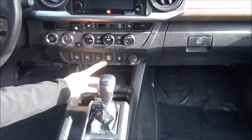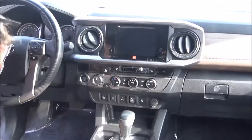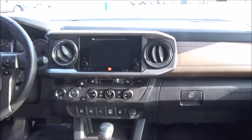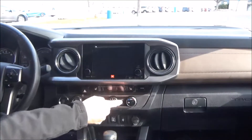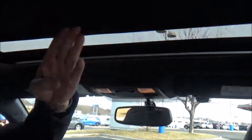USB and auxiliary inputs, lane departure warning. Push-button start, four-wheel drive, independent heating and air conditioning control for driver and passenger, heated driver and passenger seats. Touchscreen radio with CD, auto-dimming day/night mirror with built-in compass and HomeLink system, sunglass holder, map lights, and power-adjustable pedals.